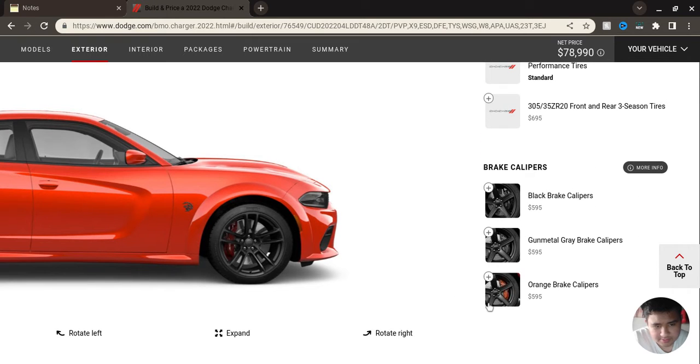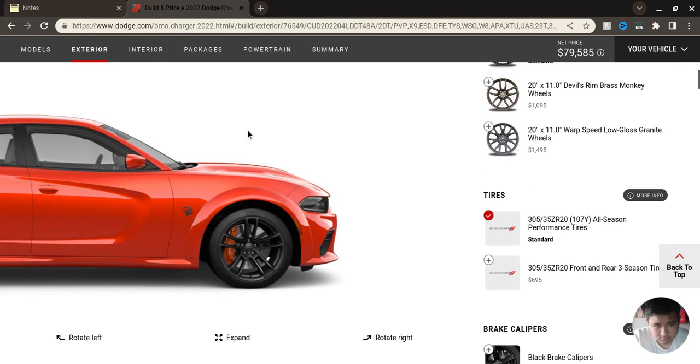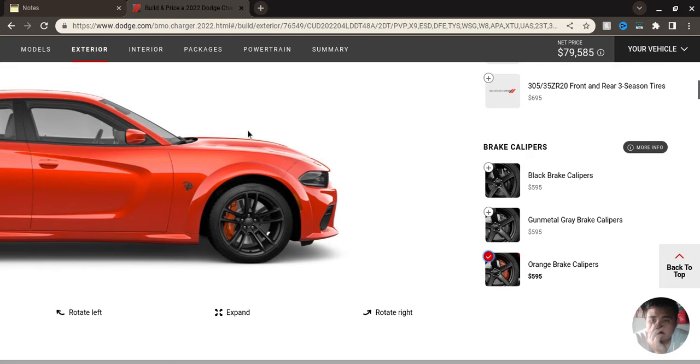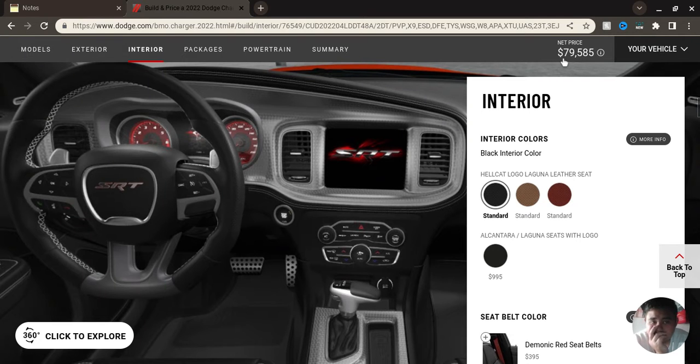Calipers are gonna have to be orange to match the car. Now let's go to the interior. So far the vehicle is at $39,585.